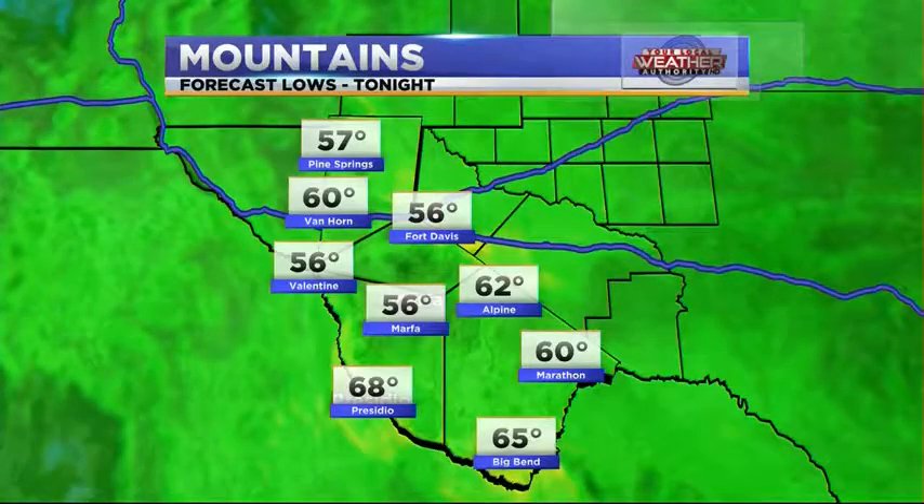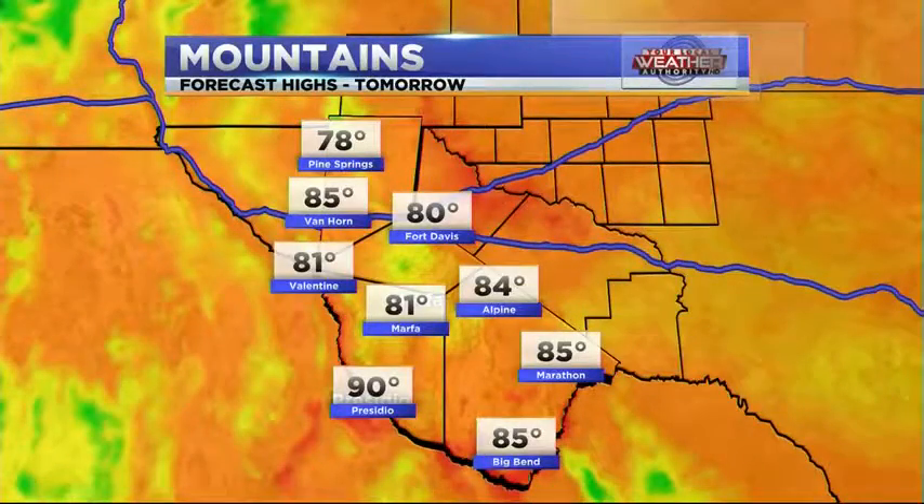Going into the mountains, as low as 56 in Fort Davis and Valentine, Marfa as well. Pine Springs at 57, but the rest of the area should stay in the 60s — 62 in Alpine, 68 in Presidio. Tomorrow, Presidio has a chance of getting back up into the low 80s or even the 90s, while Valentine and Marfa will stay in the low 80s.